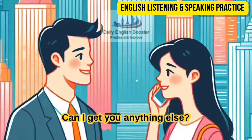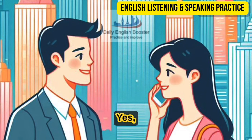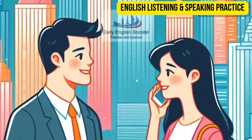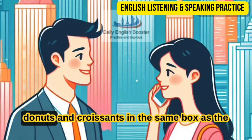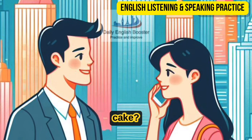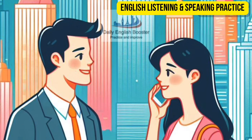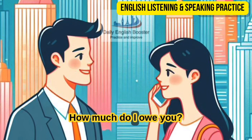Sounds good — can I get you anything else? Yes, I'd also like three donuts of each type and two chocolate croissants. Sure, no problem. Would you like the cookies, donuts, and croissants in the same box as the cake? No — please put them in separate boxes, if you don't mind. Not at all — here you go. Thanks, how much do I owe you?